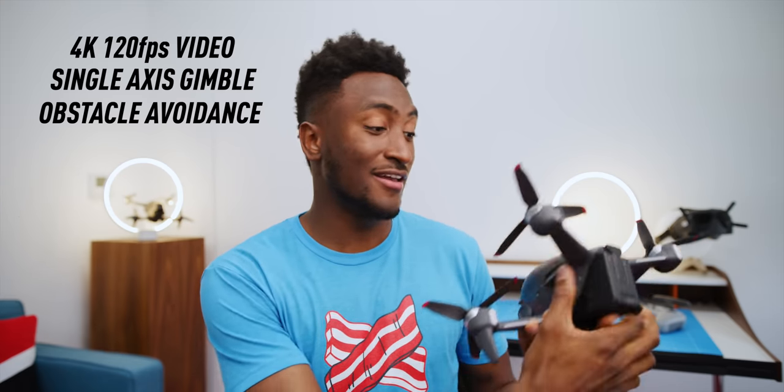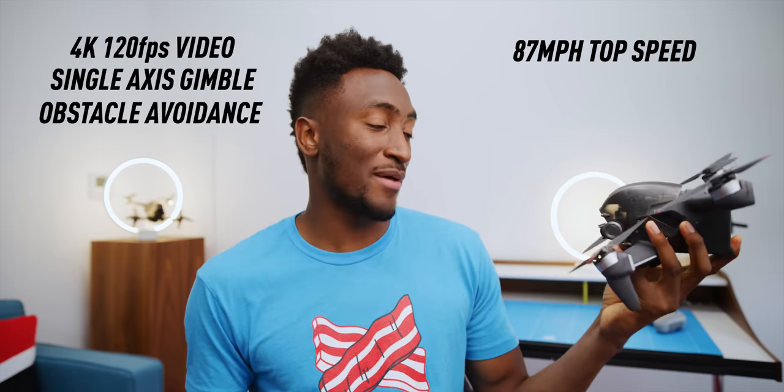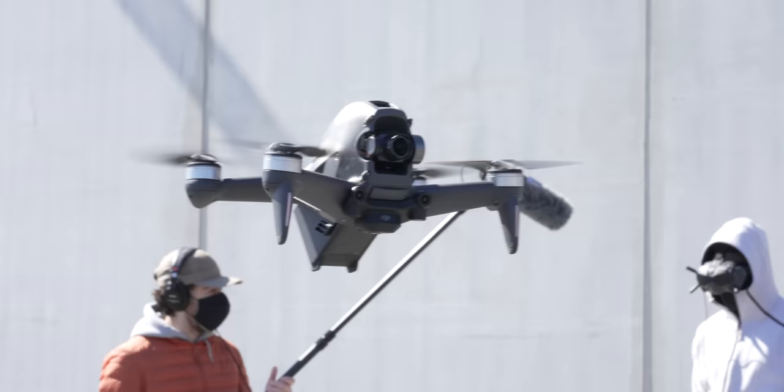Now enter DJI's new FPV drone - it's literally called the DJI FPV. This takes some of the best things from both of these two very separate worlds of drones and matches them together into one. From the cinema world: a much better 4K camera on a gimbal, stabilized, with obstacle avoidance and a relatively easy learning curve. But from the other side, this thing is fast - it's sporty, it rips around in crazy agile nimble patterns and flies like an FPV drone. The result combined with the goggles is easily the most fun I've ever had flying a drone.